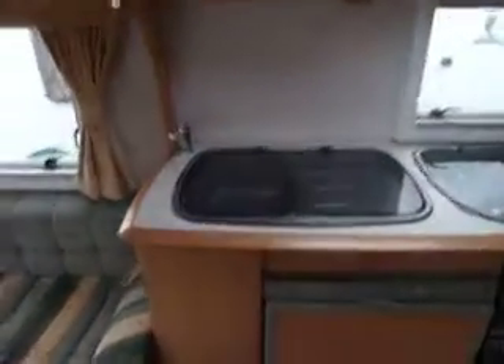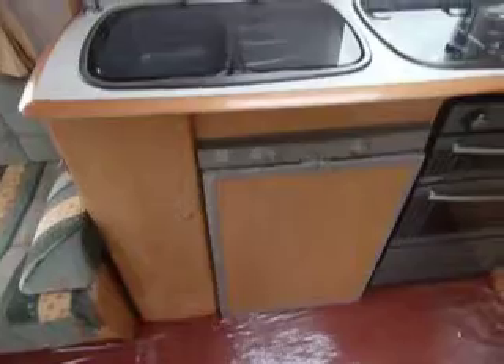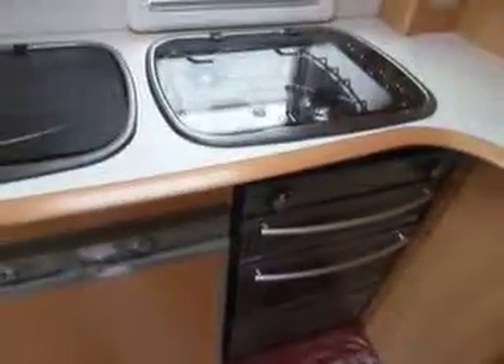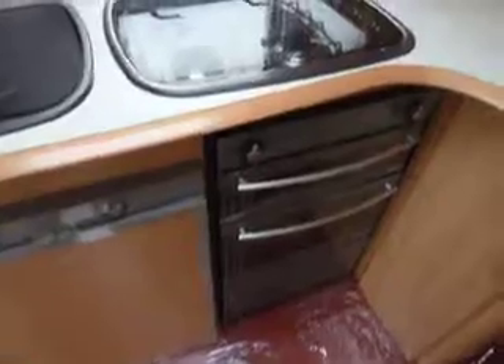Moving into the galley area, you can see we have a large sink and just underneath that we have a three-way fridge which runs on 12 volt, 240 volt, or gas. Just to the left of that you can see we have a domestic style cooker which has four gas hobs and also a grill as well.